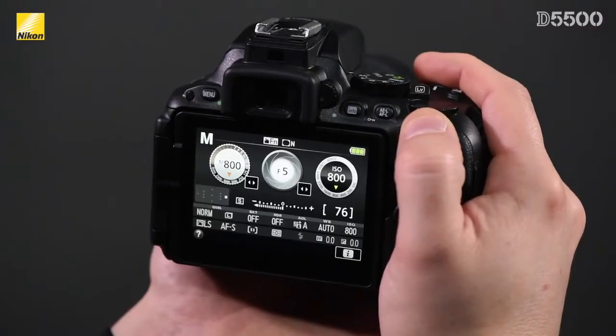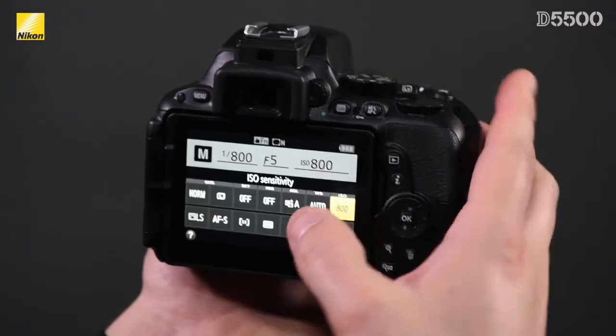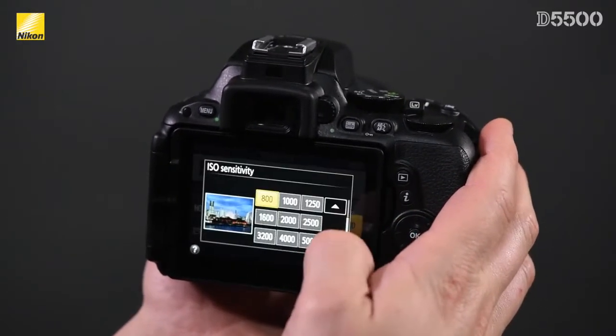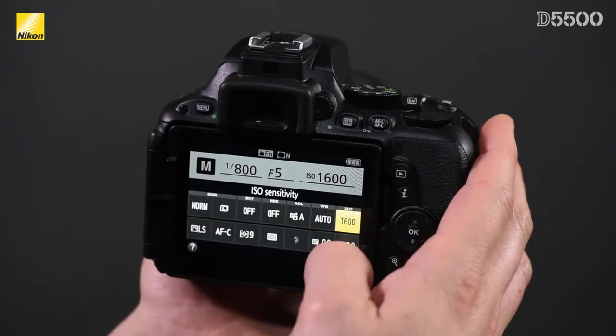Many people these days are used to using touch devices in their everyday lives, so including a touch screen in a Nikon DSLR provides them the swipe capability they're used to, while giving them the image quality they expect. Obviously you can use the touch screen to go through menu options or change settings like shutter speed or ISO, but the most innovative way of using the touch screen is with the new touch function control.